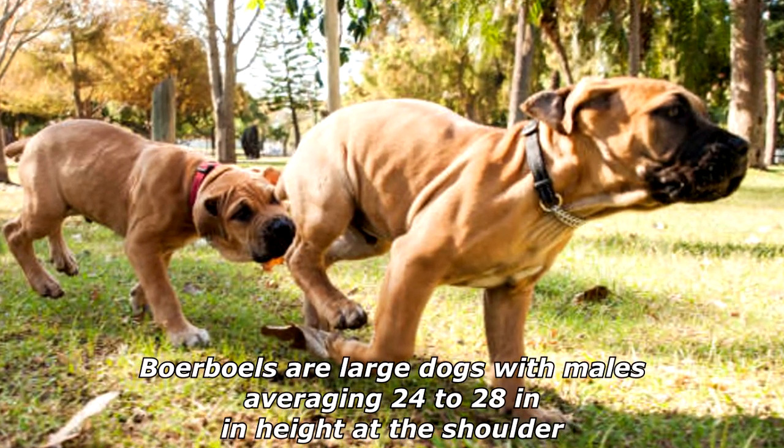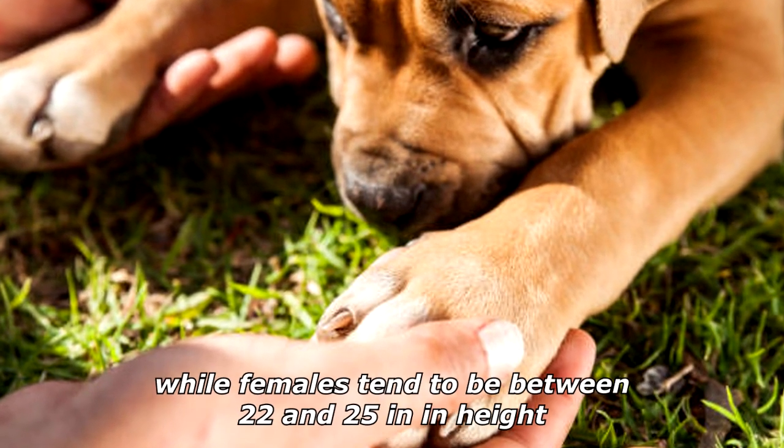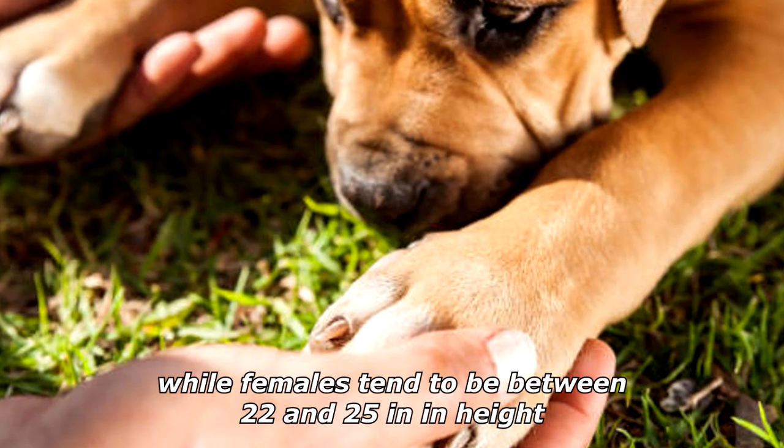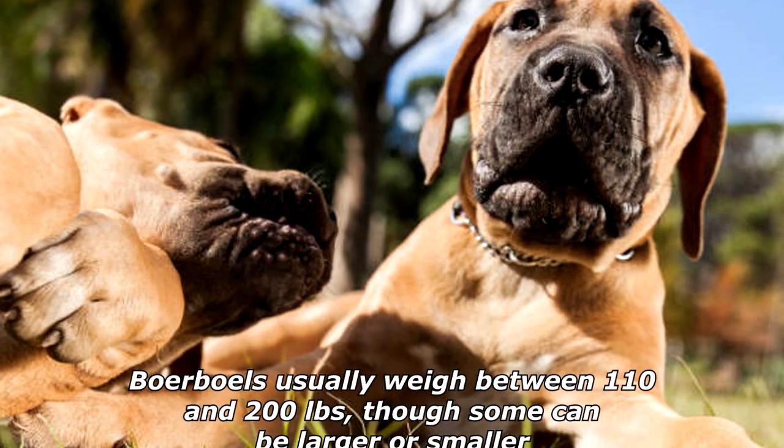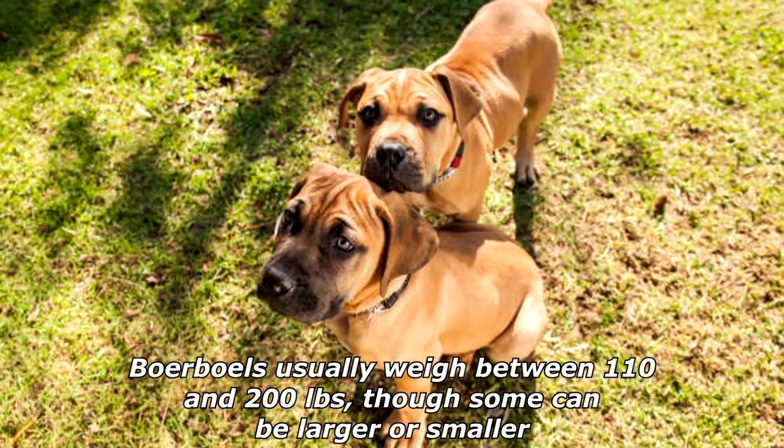Boerboels are large dogs with males averaging 24 to 28 inches in height at the shoulder, while females tend to be between 22 and 25 inches in height. Boerboels usually weigh between 110 and 200 pounds, though some can be larger or smaller.